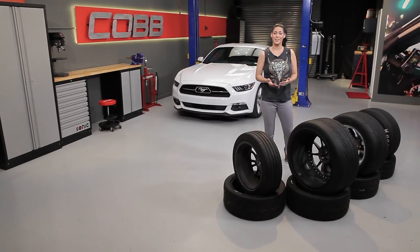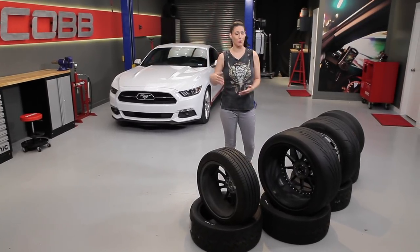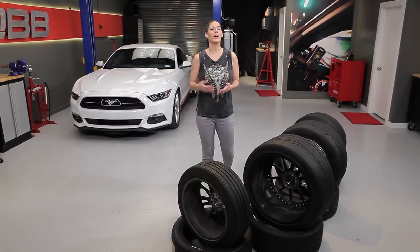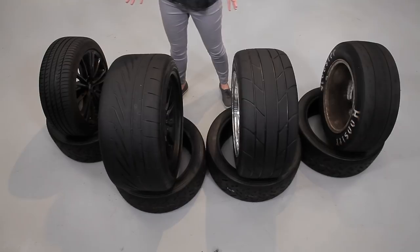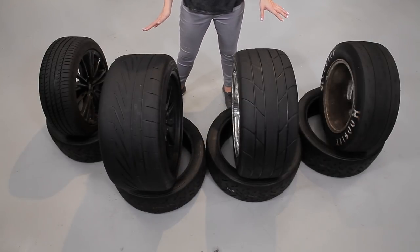A sticky rubber compound is going to give you additional grip. If you decide to go with a wider tire with more surface area, that can improve your performance even more. Now, what kind of tire options should you consider? Here we have a few different styles of tires, each one tailored specifically for their respective needs.